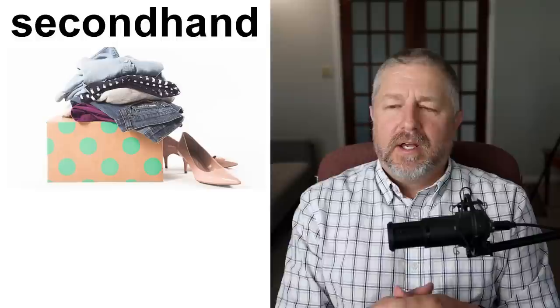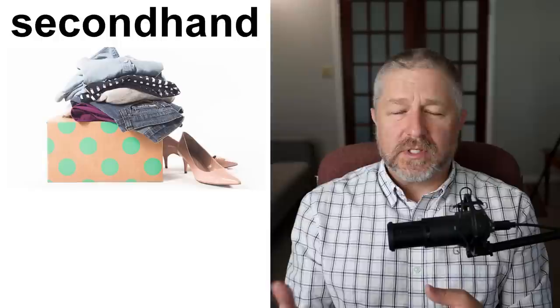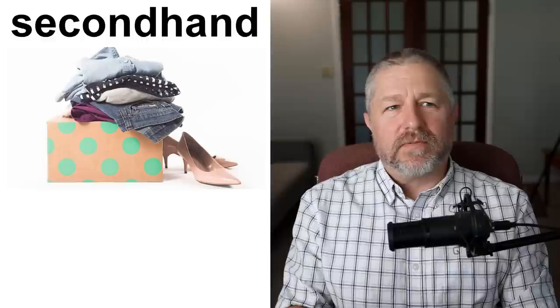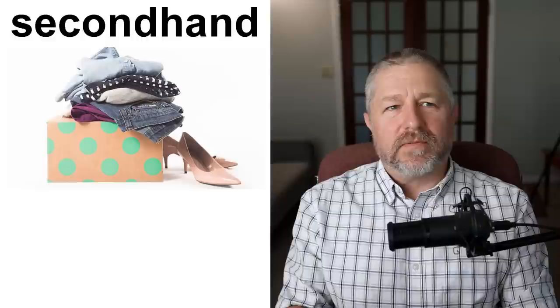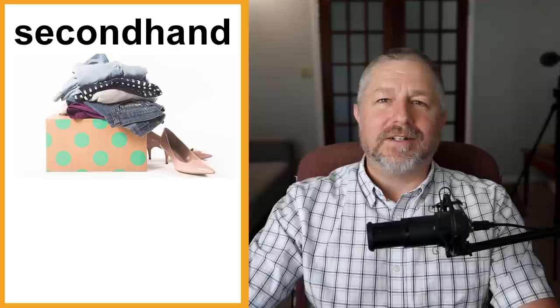We also use the term 'secondhand.' When I talk about something that's secondhand, I almost always talk about clothing or furniture. When I talk about vehicles like motorcycles or cars, I use the word 'used.' For computers, it's a 'used computer.' But we don't say 'used' when talking about clothes — we usually say 'secondhand.' I bought some secondhand clothes. Although we do say 'used clothing store' or 'thrift store.' Generally, 'used' is for machines and items, and 'secondhand' is more for things like a secondhand couch.